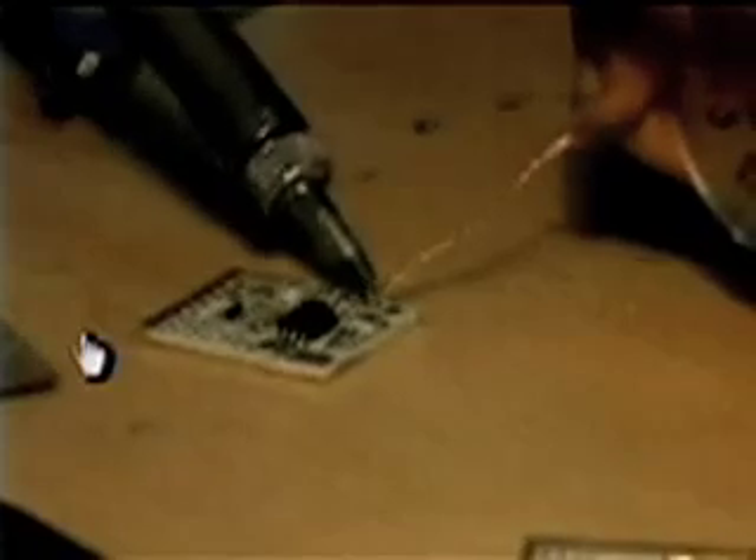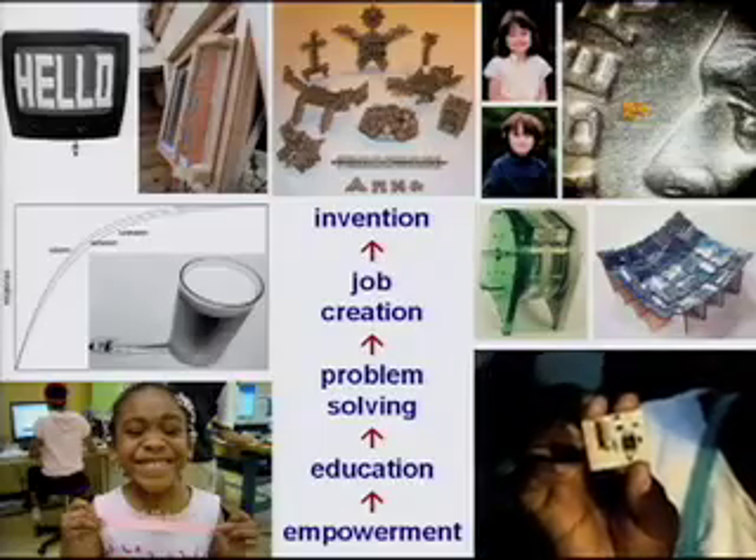I've shown this to engineers at big companies and they say they can't do this. Any one thing she's doing they can do better, but it's distributed over many people and many sites, and they can't do in an afternoon what this little girl in rural Ghana is doing. And again, that was just for the joy of it. Then these labs started doing serious problem solving — instrumentation for agriculture in India, steam turbines for energy conversion in Ghana, high-gain antennas and thin-client computers. And then businesses started to grow, like making these antennas. And finally, the labs started doing invention — we're learning more from them than we're giving them.